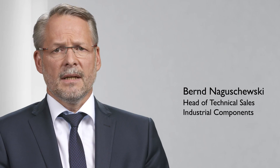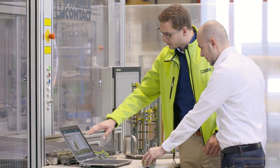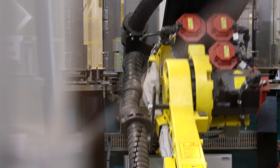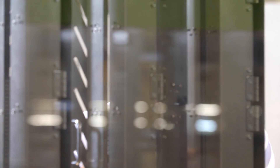It all began when we asked ourselves a few years ago: how can I optimize a terminal strip production line? For that specific project, we simply combined ideas coming from Phoenix Contact with our own wishes and needs, making the best out of it.